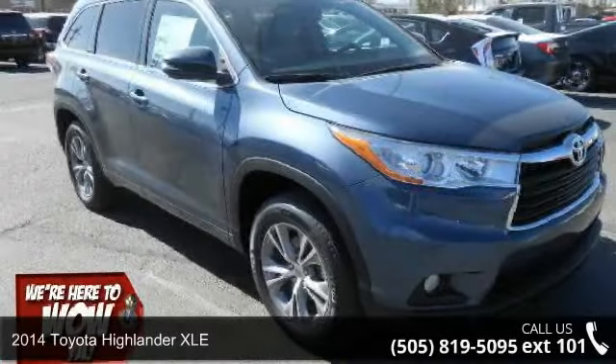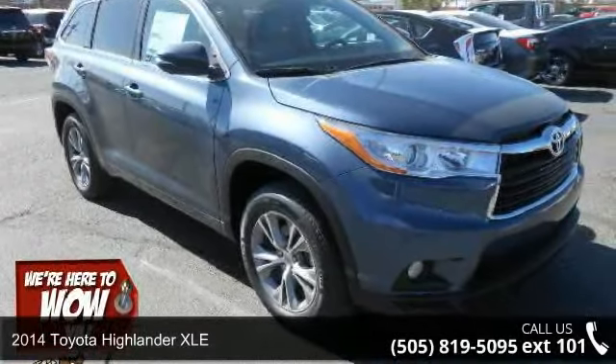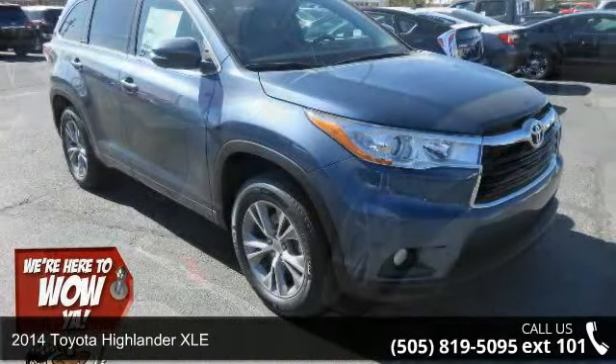Step into the 2014 Toyota Highlander XLE. This may be the set of wheels you've been looking for.